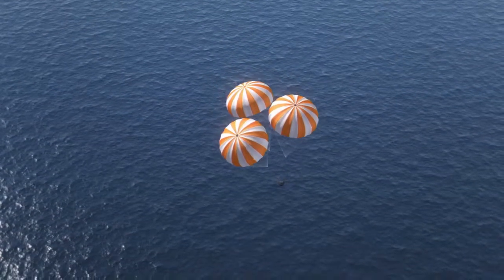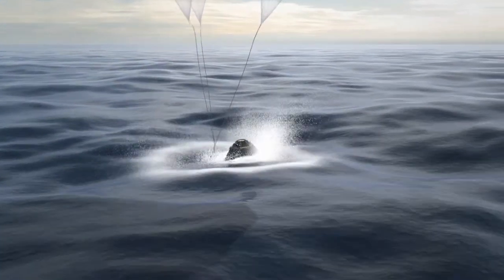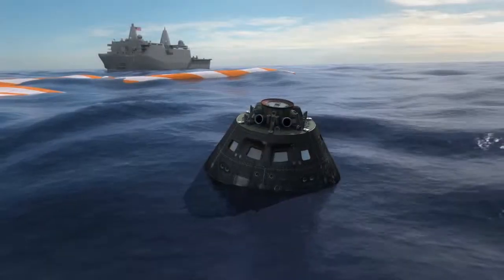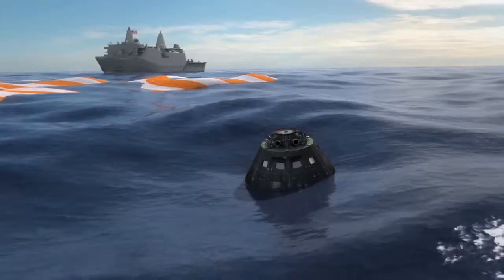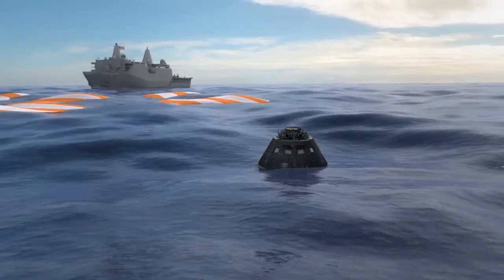We enter the water at a slight angle to help the crew with the impact. The parachutes fall in the water and we hope to recover those. We're cooperating with the Navy, using one of their well-deck ships to recover our capsule. And this Orion, after this space flight, will be refurbished and used again on an ascent abort test in the future.